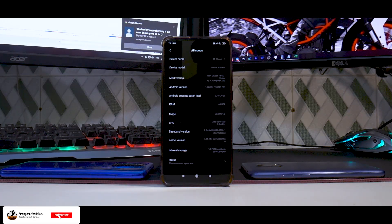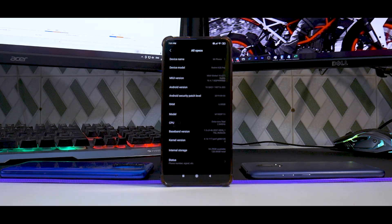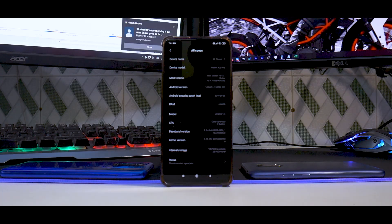Welcome to another episode of Truth Behind MIUI Updates. This season is all about the K20 Pro. So far we've had two episodes — this is the third one. In the first we had 10.3.3, then we updated to 10.3.5. Now we've moved on to 10.4.7, which is the first update to come out with Android 10. We have some very interesting results.